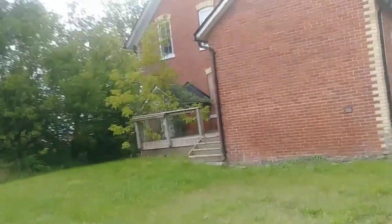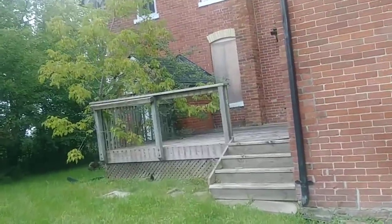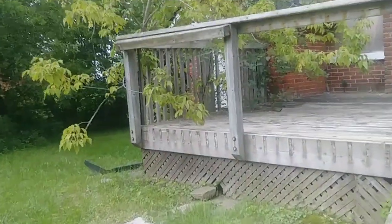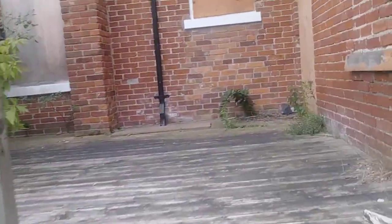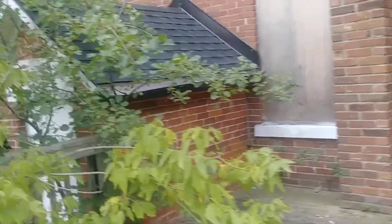I'm going to walk out on the porch here. There was a little bit of detail there. There's the septic system right beside the porch.